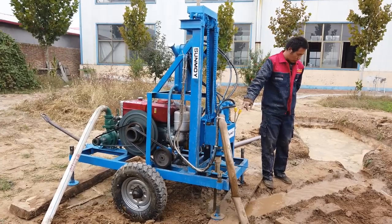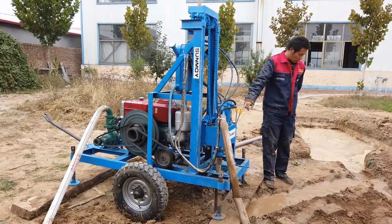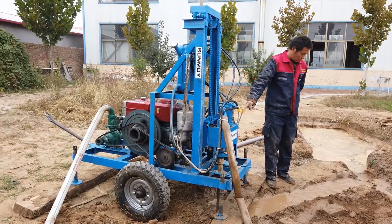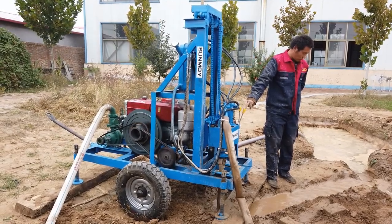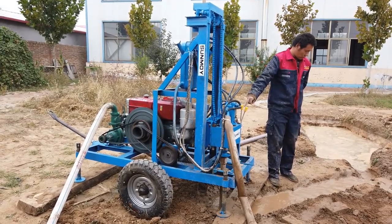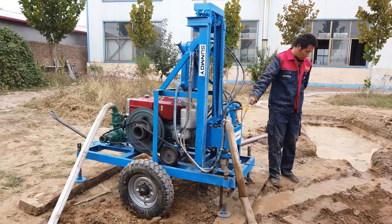Geothermal Energy: the rig's application in geothermal drilling opens avenues for sustainable energy solutions. By tapping into the earth's natural heat, users can harness geothermal energy for heating and cooling purposes, reducing reliance on conventional energy sources and promoting environmental conservation.